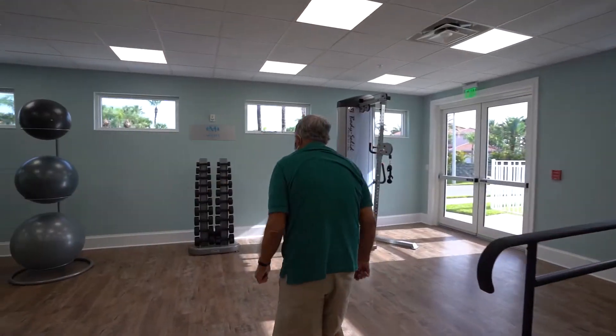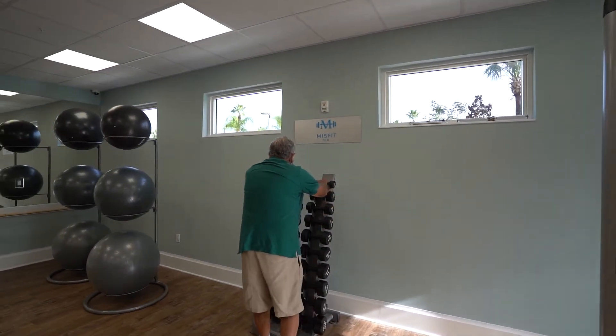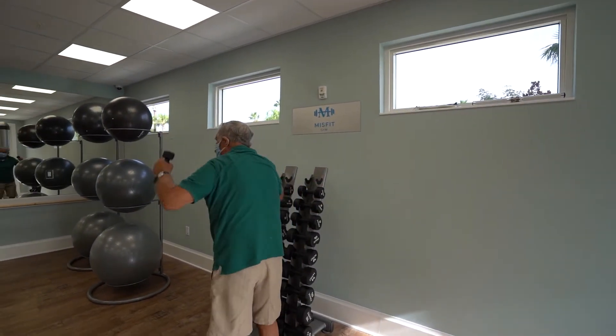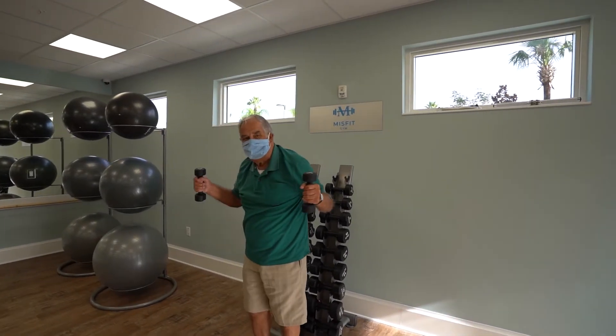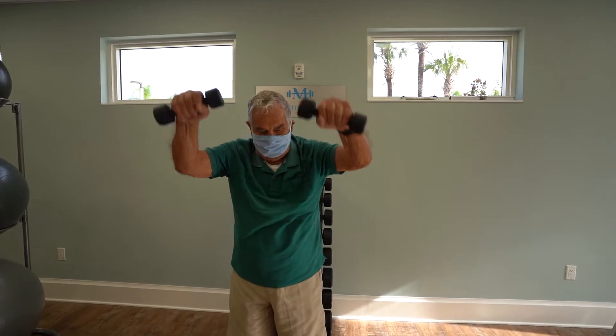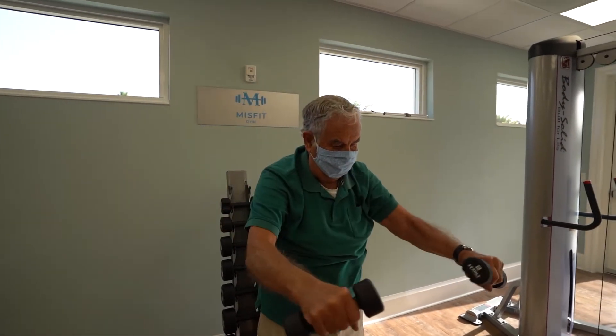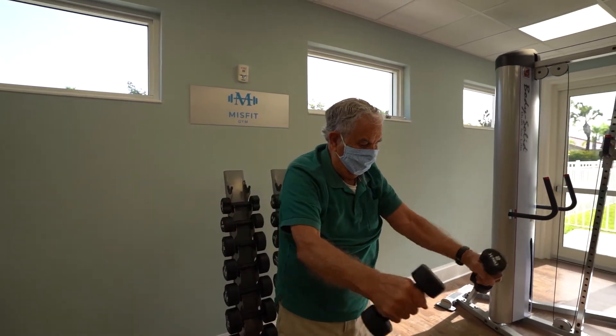We really enjoy having a well-equipped gym with the latest in exercise equipment where our residents are welcome to work out anytime. We also have an on-site physical therapy company that comes in and works with our residents who need direction or specific strength training. The equipment is sanitized between each use to keep the possibility of transmission down.